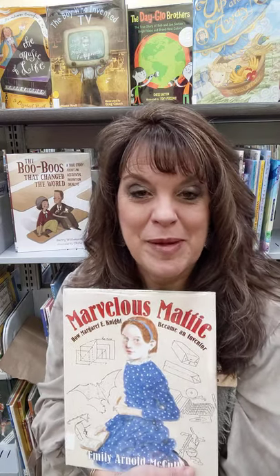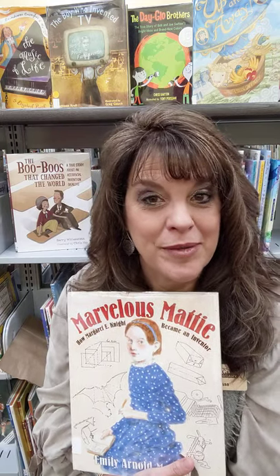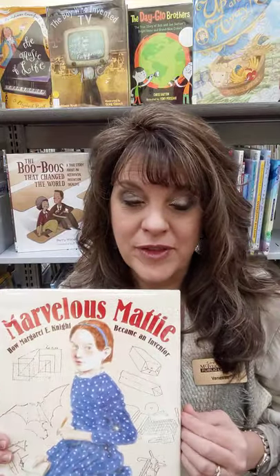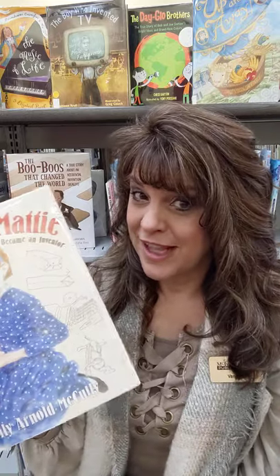Hello to my friends at Dyersburg Primary School. My name is Vanessa Kane. I'm the children's director here at MacGyver's Grant Public Library downtown, and today we are going to read the book Marvelous Maddie to go along with your imagine it, make it, things we use theme.